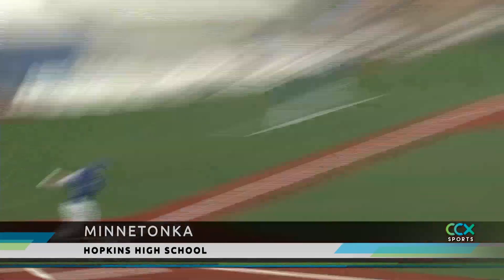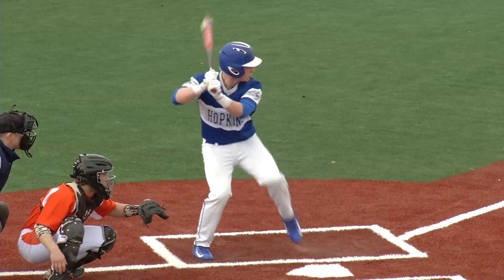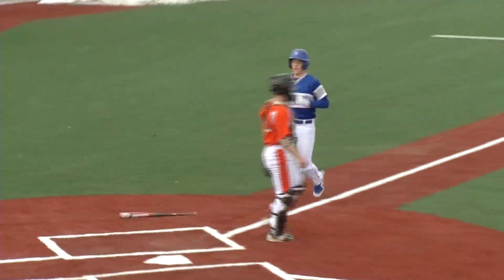Bottom of the first inning, Hopkins leadoff hitter Kyle Scherbolger ripping a shot to the gap. He'll get all the way to third base for a triple. Then Tommy Offs' base hit scores runner Hunter Beaudre, and it's 1-0 Royals.